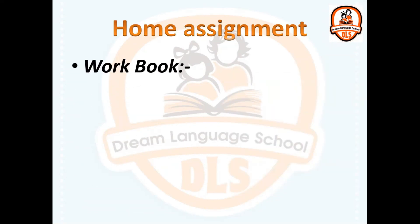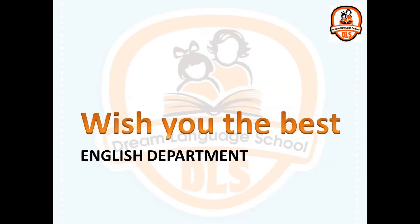Home assignment: Workbook, page 5, exercise 2. Wish you the best. Thanks for your time.